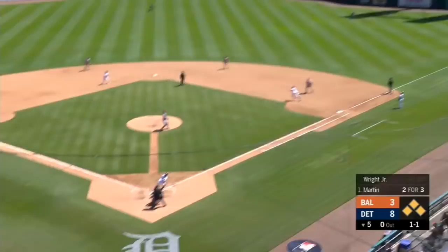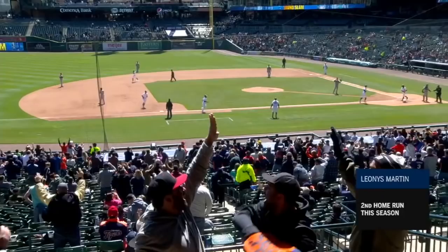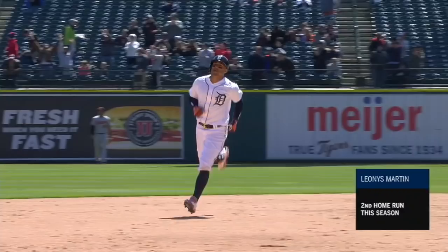Swing and a drive into right field. That ball is hit well. To the track. To the wall. It's a grand slam for Leonys Martin — number two on the season, and the Tigers have blown it open.